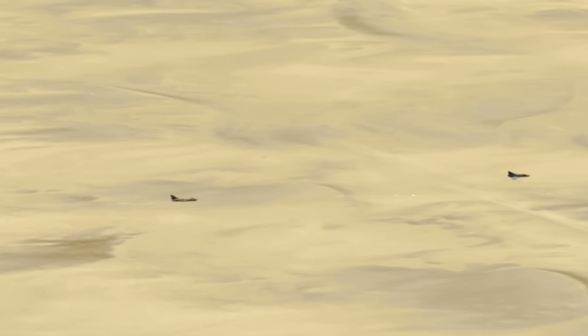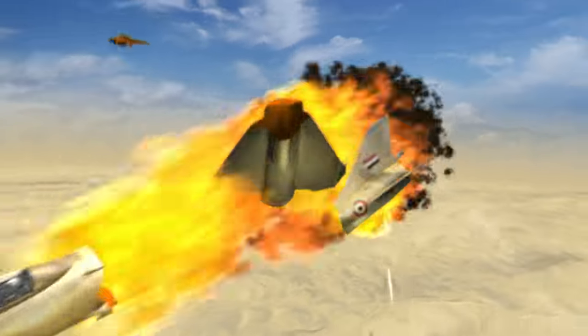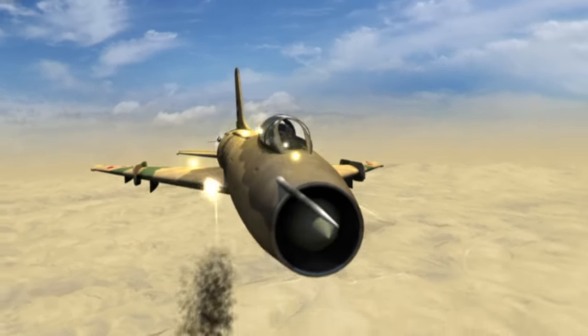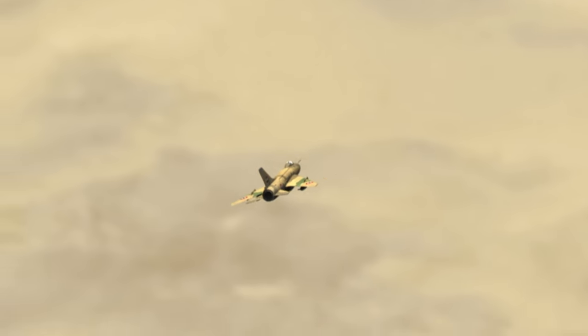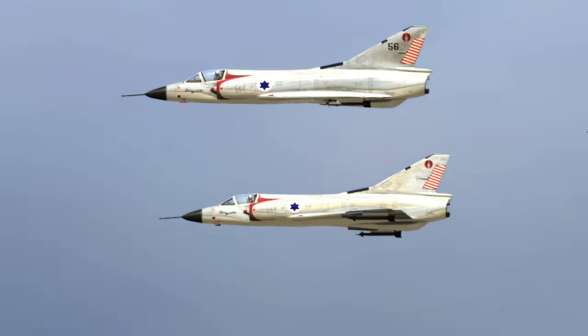30-millimeter cannon tracers rip through the sky. The Egyptians are firing erratically; the Mirages are untouched. Epstein watches as first one, then another Sukhoi falls to Mirage cannon fire. But a third Su-7 is escaping, with a Mirage on his tail. Epstein sees a chance for a kill — his first — and hurtles earthward, chasing the Sukhoi at near Mach 1.